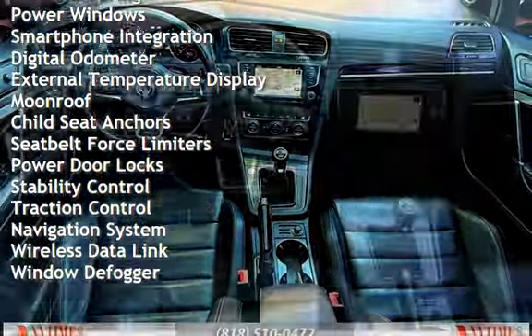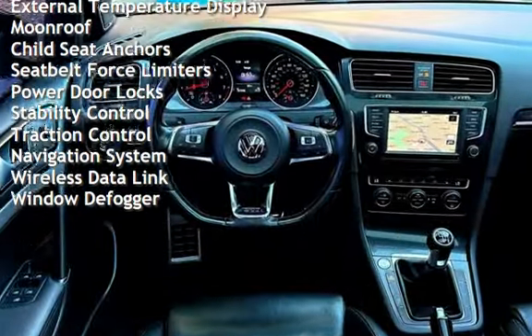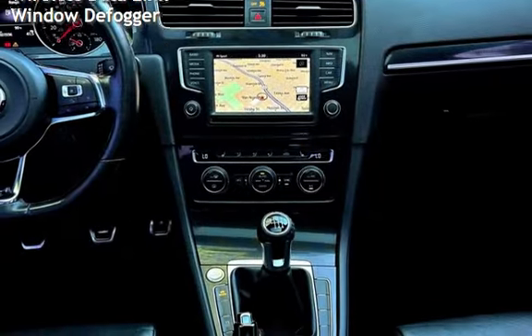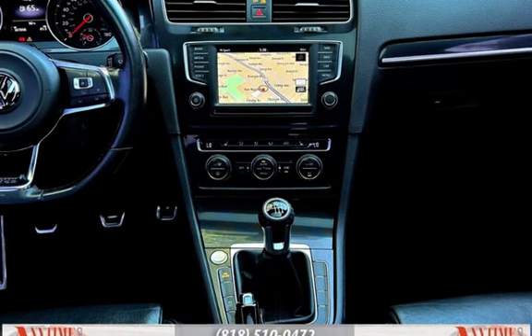Cruise control, power steering, power windows, smartphone integration, digital odometer, external technology, temperature display, moonroof, and child seat anchors.